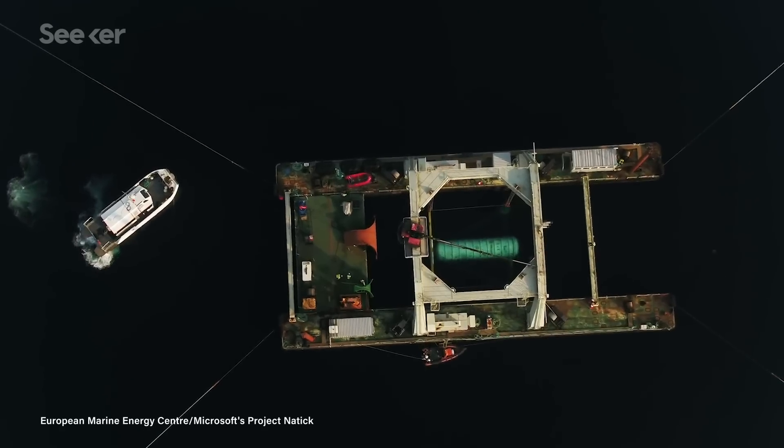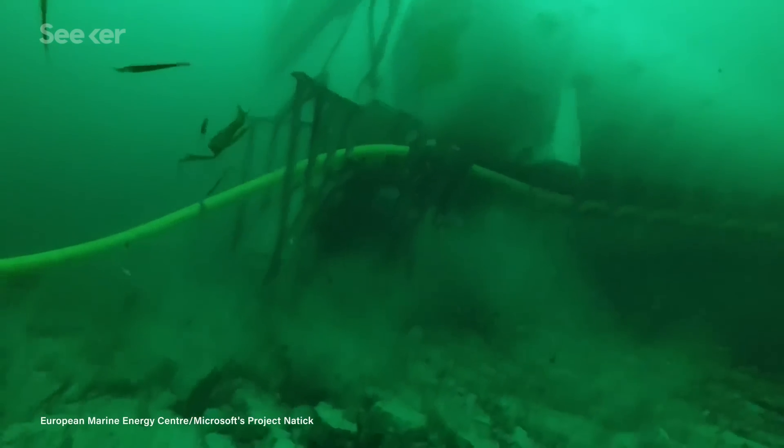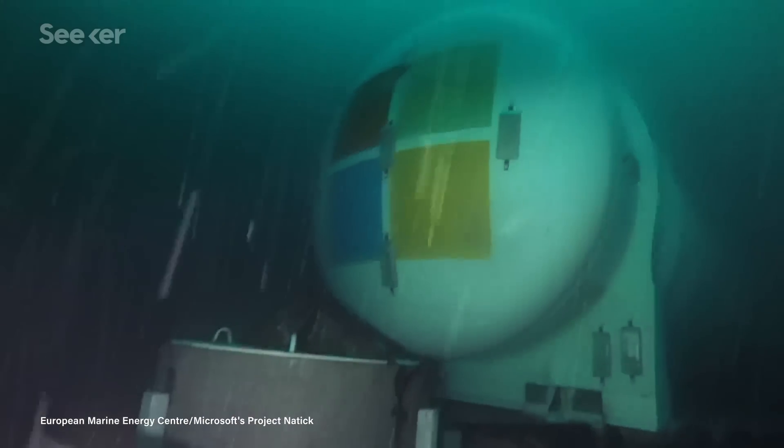Data centers on land also use a considerable amount of energy keeping all the electronics cool. Older data centers use mechanical cooling — basically heavy-duty air conditioning — which could use almost as much power as the servers themselves. Newer data centers use free air cooling that relies on outside air and evaporated water to bring energy use down, but they're at the mercy of ambient air temperatures and the water supply. An underwater data center can use the nearby seawater for cooling, and if it's deep enough, the water will be reliably cool year-round, even in the tropics.